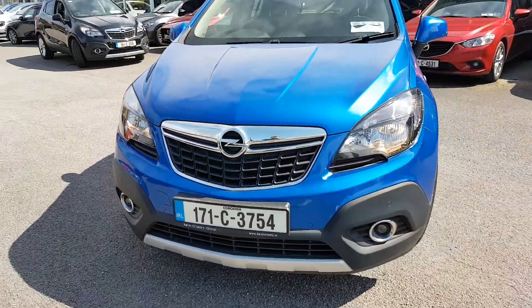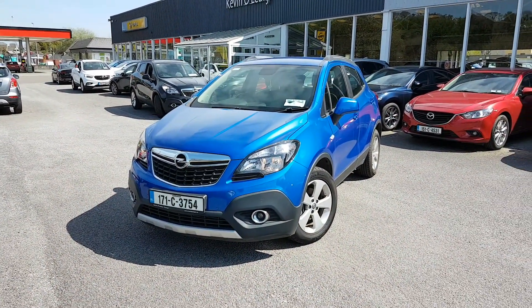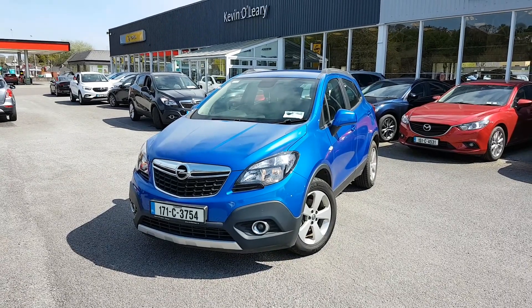So that's our 171 Opel Mokka. This comes with a low rate of finance. You can also get this car with 0% deposit here at Kevin O'Leary's in Banton.